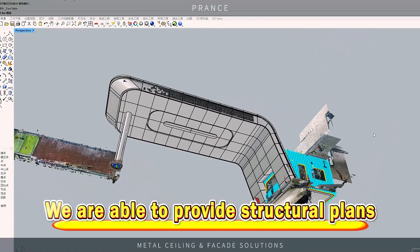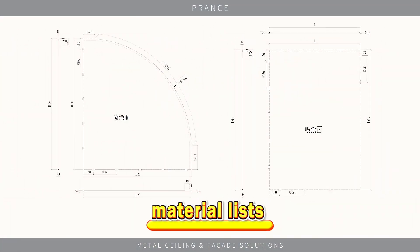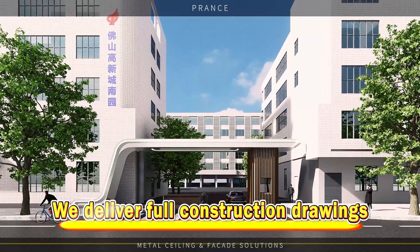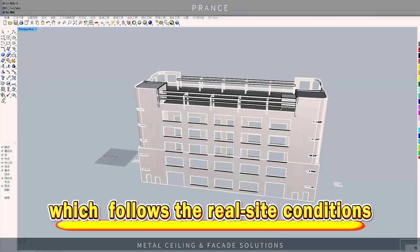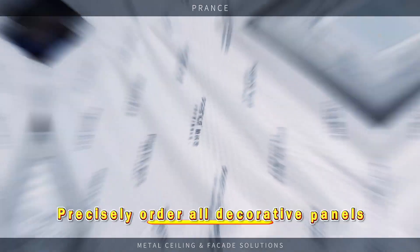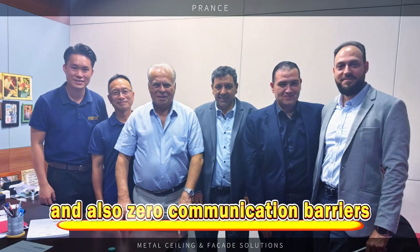We are able to provide structural plans and drawings for the structural calculations and material list. Then we deliver full construction drawings. We use 3D scanning to build digital models which follow real-size conditions. The size list orders all decorated panels from the models and also manages serial communication barriers.